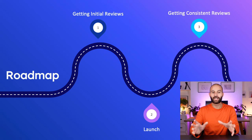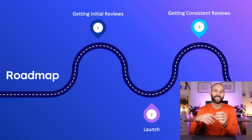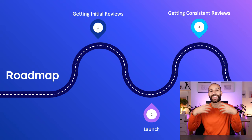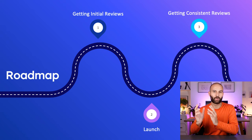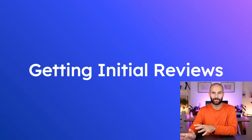In this video, we're going to be looking at both roadmap points one and three — how to get those initial reviews and then, once you're launched, how to get lots of reviews consistently on autopilot. So let's kick things off by looking at how you can actually get your initial reviews on Amazon.